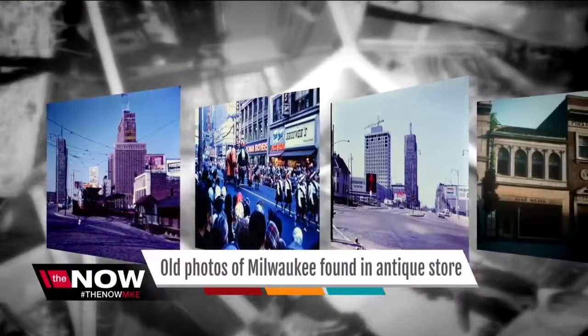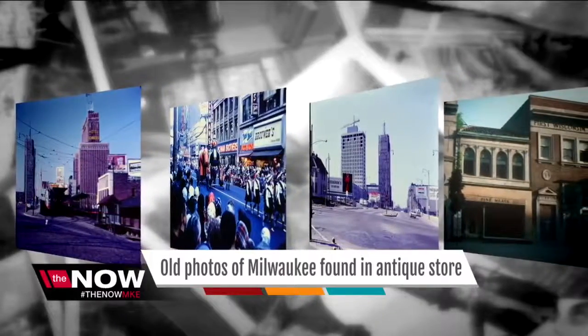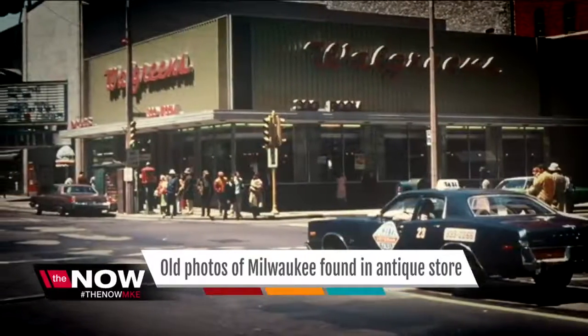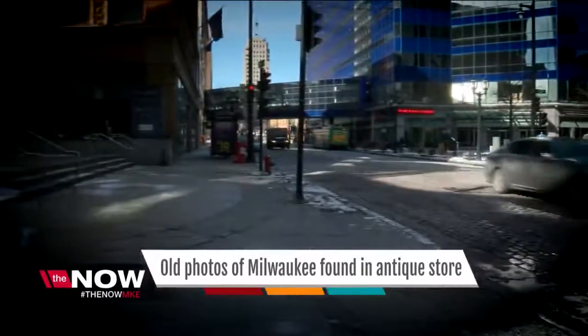...and get to, in a way, walk in their footsteps and get to see the stuff in color — it's just incredible. Like this view from 3rd and Wisconsin in the 1970s. It's now Grand Avenue Mall and the Federal Building.